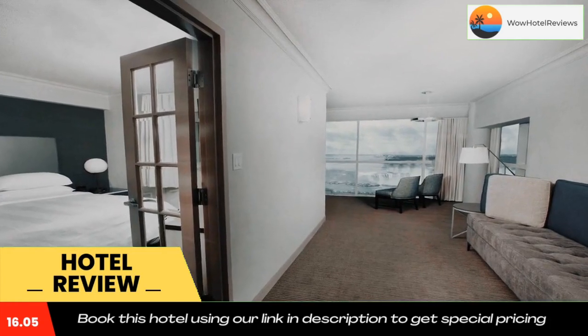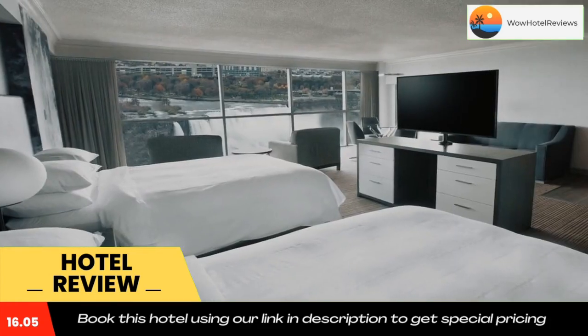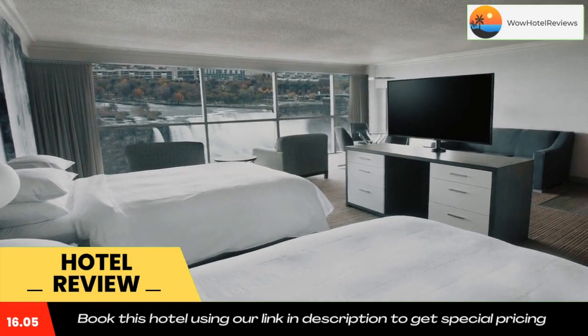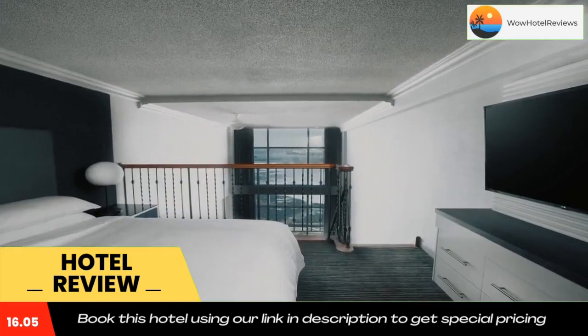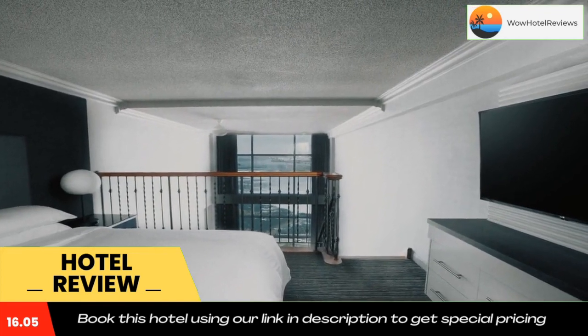Niagara Falls Marriott on the Falls features an indoor pool, hot tub, and fitness center. Free Wi-Fi is accessible in the lobby. Other helpful services include currency exchange and a business center.